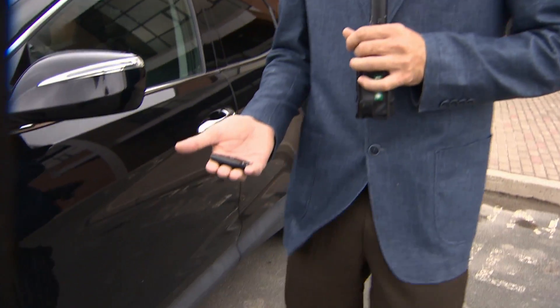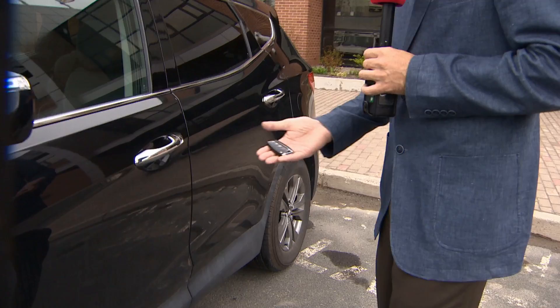One of the things that we're seeing is that people now have this convenience of keyless ignition in most new vehicles that are being sold. This is a keyless ignition fob that comes with most new vehicles.